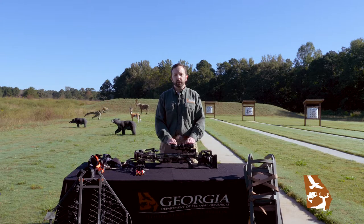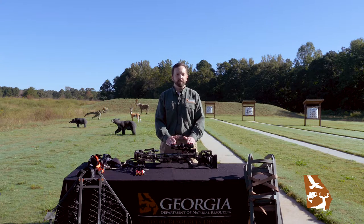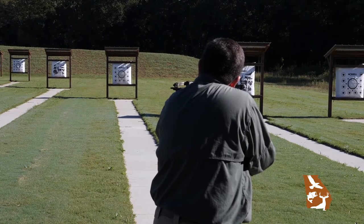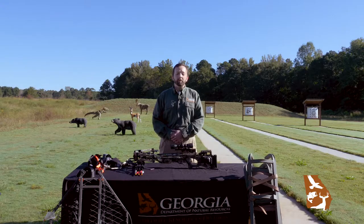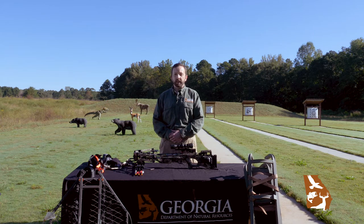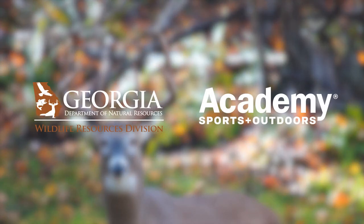Remember that when we shoot on a practice range, we're shooting under perfect conditions. When we're out in the field, we'll never have those perfect conditions, or very rarely. So make sure that you practice for all the distances that you expect to hunt at, and make sure that we're taking ethical shots and staying within distances that we've practiced while out in the field. No matter what methods you choose to employ this deer season, make sure to practice, make ethical decisions, and be safe as you pursue whitetail deer in Georgia. All right.